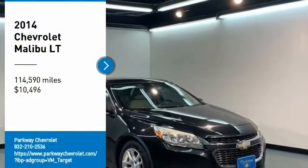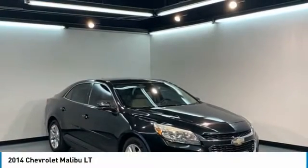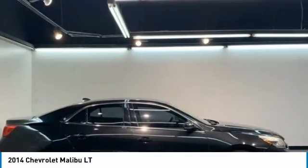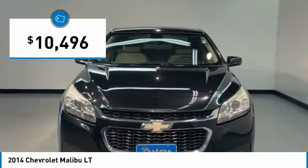From Test Drive, the 2014 Malibu. A combination of performance and fuel economy, the Malibu is a great commuting car and is priced below $15,000.